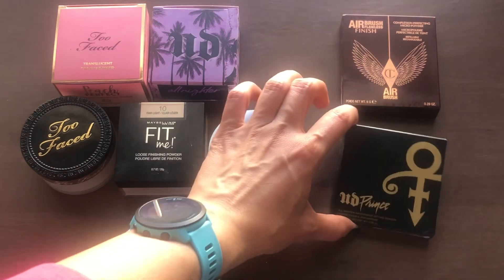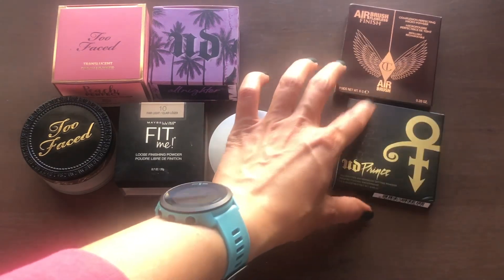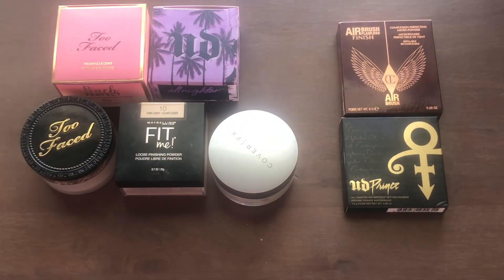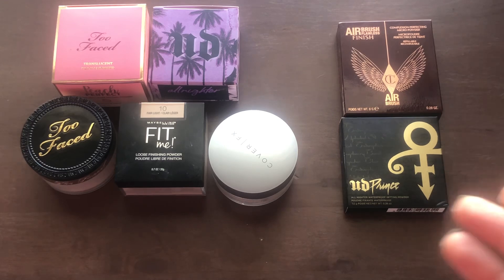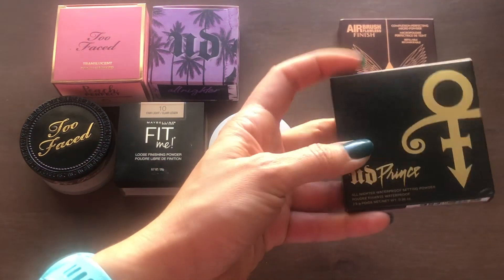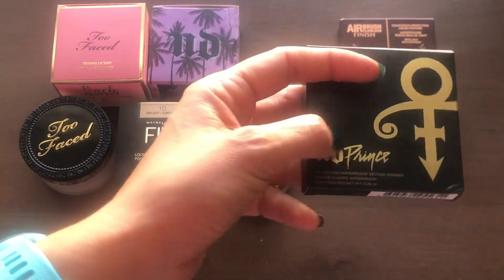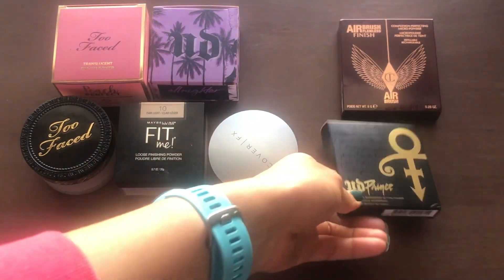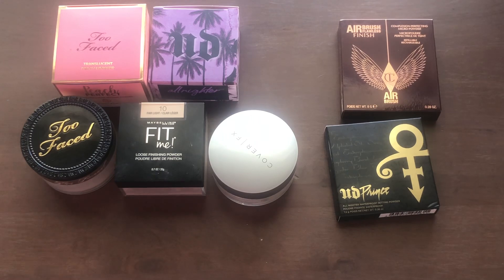The other one is the Urban Decay Prince press powder. I bought this when they had the special Prince collection — they had some eyeliners and an eyeshadow palette, but I just got the powder. It's supposed to be like an all-nighter waterproof setting powder, and because it said 'all nighter' I figured it would be kind of like an all-nighter pressed powder. I guess the marketing got me.